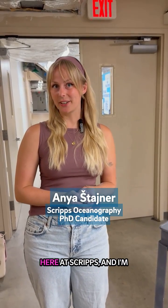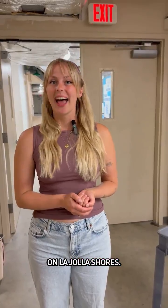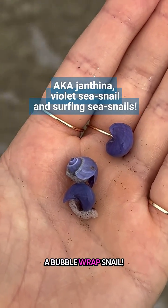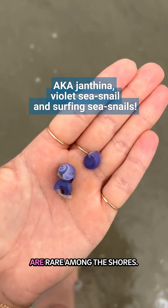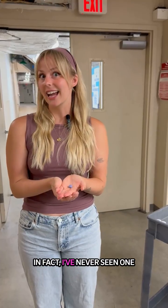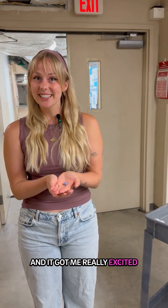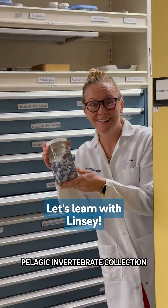I'm a fourth-year PhD candidate here at Scripps, and I'm no stranger to sunset walks on the La Jolla shores. On a recent walk, I found something very exciting — a bubble raft snail. These purple iconic snails are rare along the shores. In fact, I've never seen one on a walk until recently, and it got me really excited, so I ran to the Pelagic Invertebrate Collection to learn more.